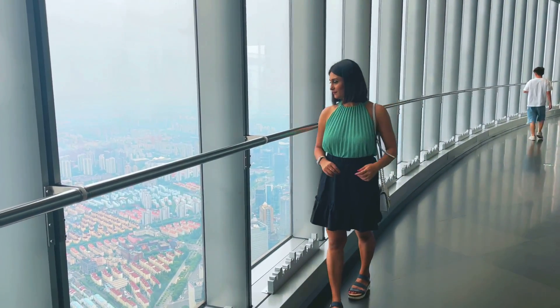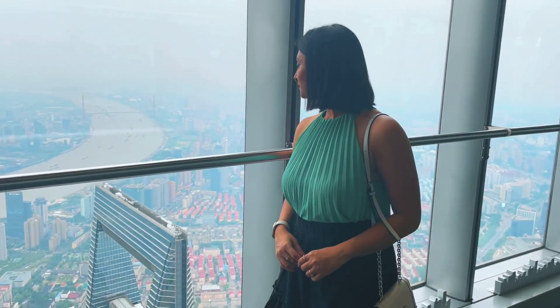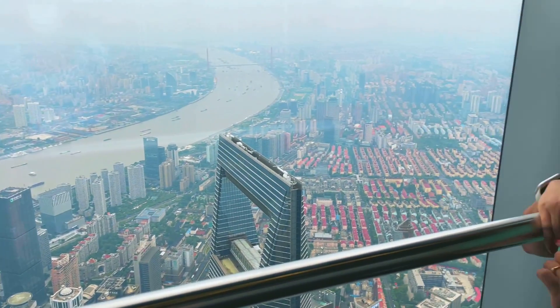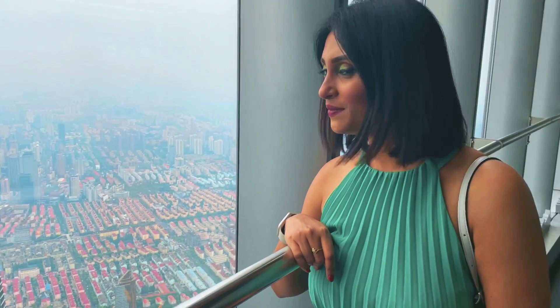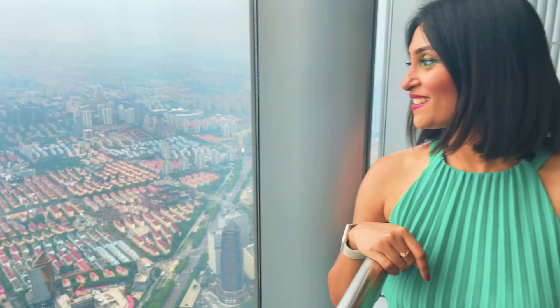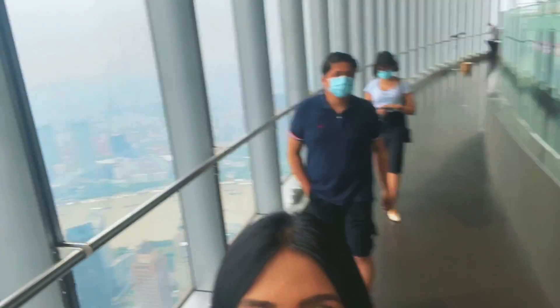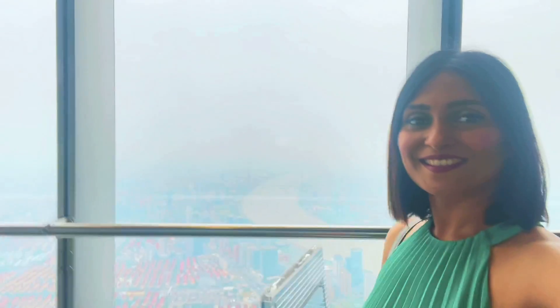Did you know that Shanghai is home to the world's tallest observation deck? While Shanghai Tower may not be as tall as Burj Khalifa in Dubai, the observation deck in Shanghai is in fact higher. The highest floor of Burj Khalifa open to visitors is 584.5 metres high, but the top floor of Shanghai Tower is a little higher at 587.4 metres.